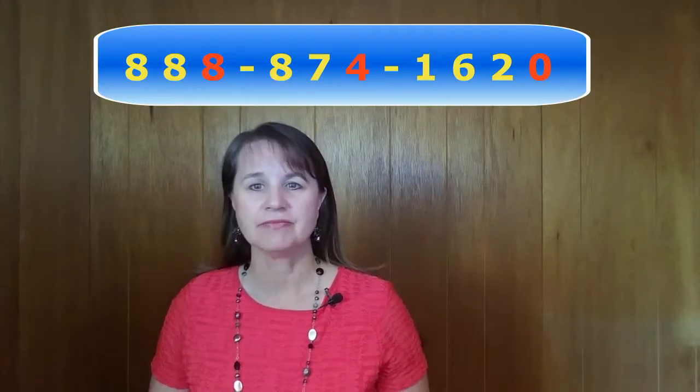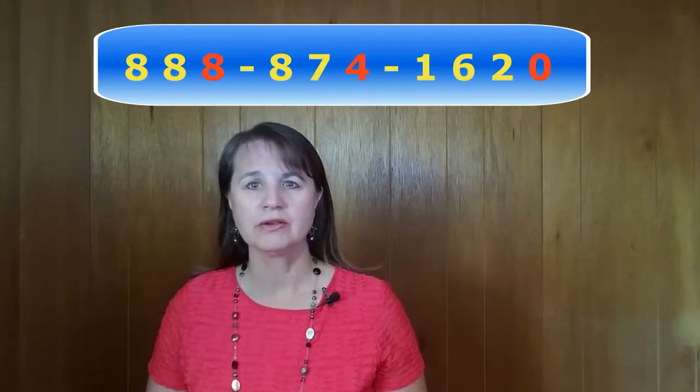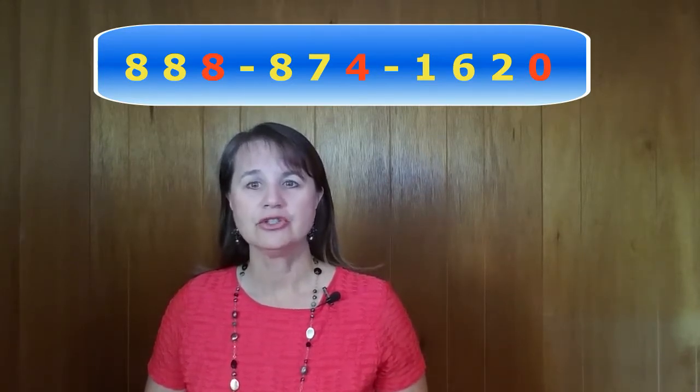Now, one really important thing to pay attention to is how you stress the numbers. The last number in each group is stressed. It should be said louder and longer than the other numbers. It should sound like this: 888-874-1620.